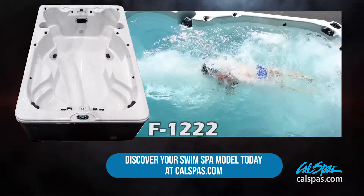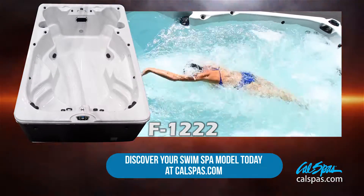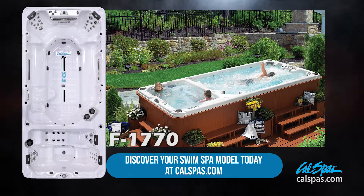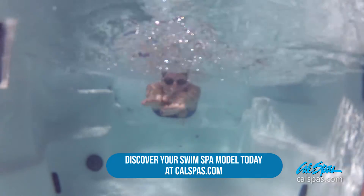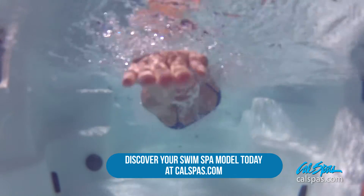From its popular F1222 entry-level fitness spa to its F1770 dual zone ultimate fitness spa, the CAL SPA's swim spa line has a perfect swim spa to fit any lifestyle.